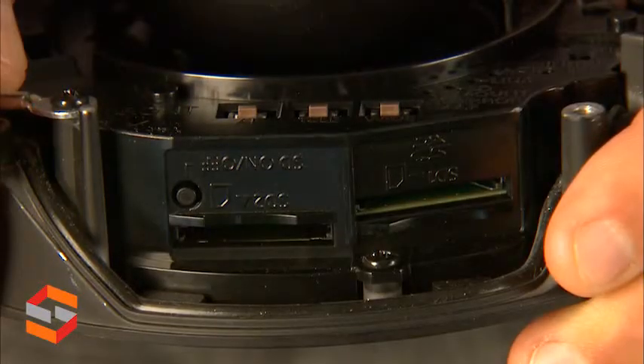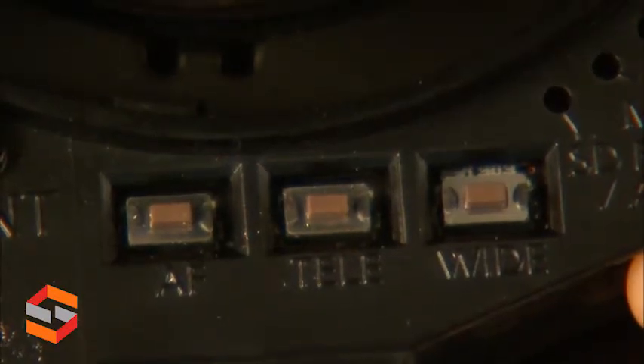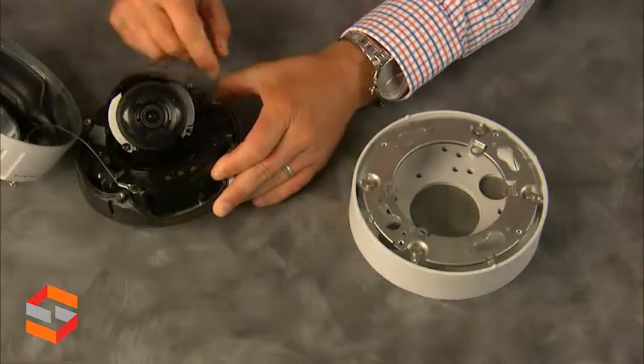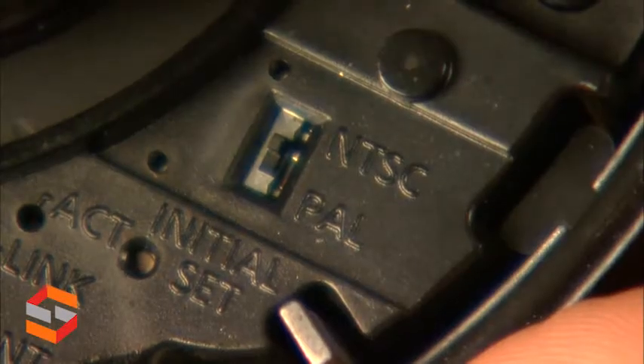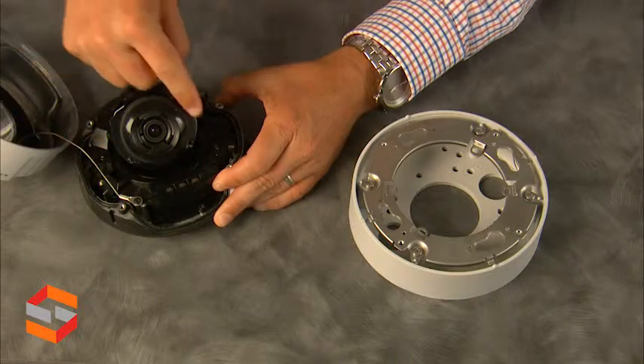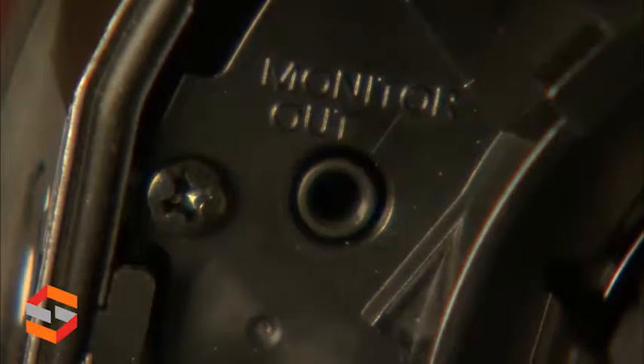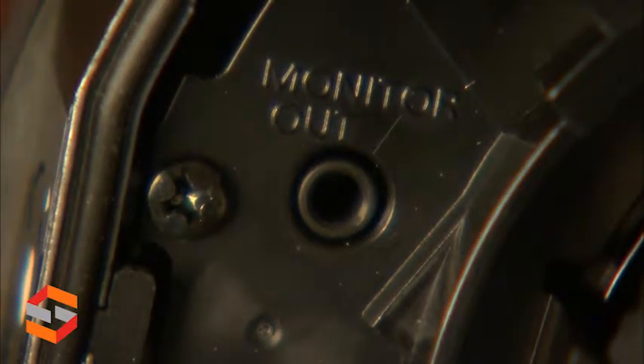Inside the camera, we have SD card slots, autofocus, telephoto, and wide adjustments. We have the NTSC and PAL switches, and the IR LED surrounding the lens. The final feature inside the camera is the monitor in-and-out connection for installation assistance.